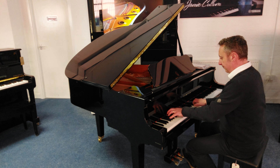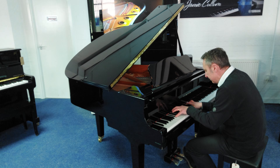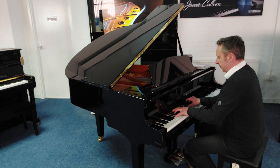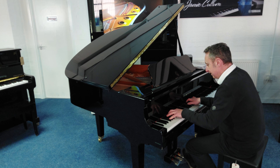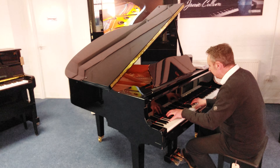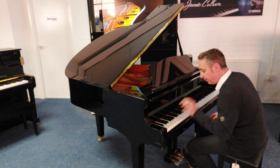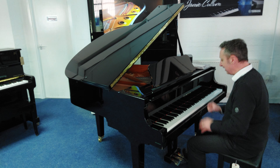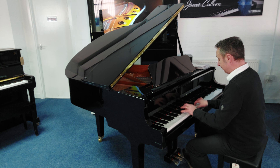You can play all kinds of styles on it, like classical. We just play all of them, and it lends itself to all kinds of styles.